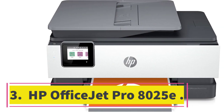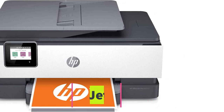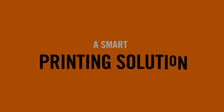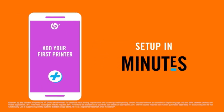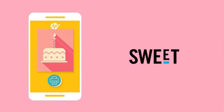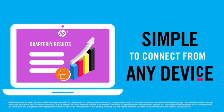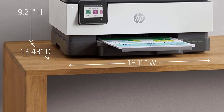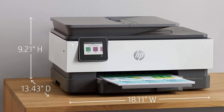Number 3: HP OfficeJet Pro 8025E. If you want something more modest for home use, get the HP OfficeJet Pro 8025E, a cheaper sibling of the HP OfficeJet Pro 9025E. You may find it under another model number, like the 8022E or the 8035E — all variants are identical, as the model number only changes depending on the region and retailer.